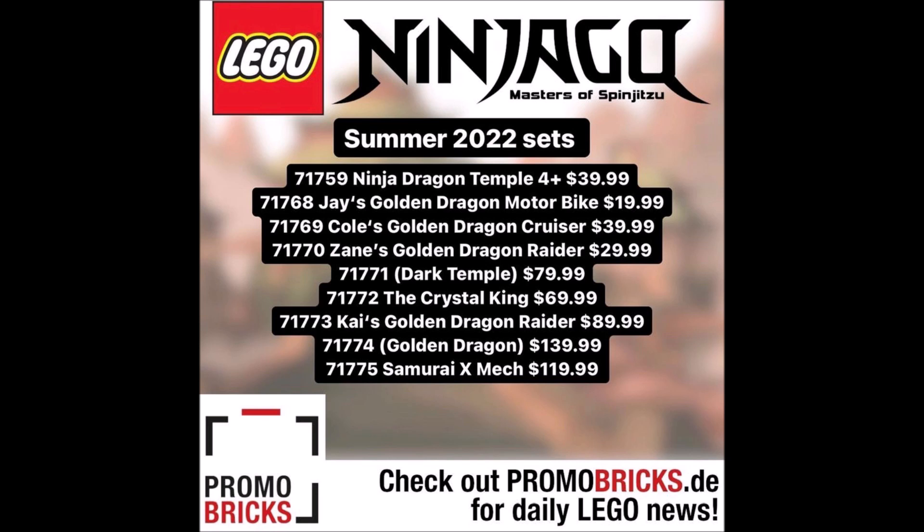Finally we have set number 71775, the Samurai X Mech, for $119.99. If it's going to be massive, I'll probably look at it. The Samurai X Mech is confirmed to be Pixal's, not Nya's — so keep that in mind. It's a Pixal-themed set, which is always good. Nice to see Pixal get some attention. It sounds like it might come with some other stuff beyond just the mech itself, which could be the same case for the Golden Dragon as well.